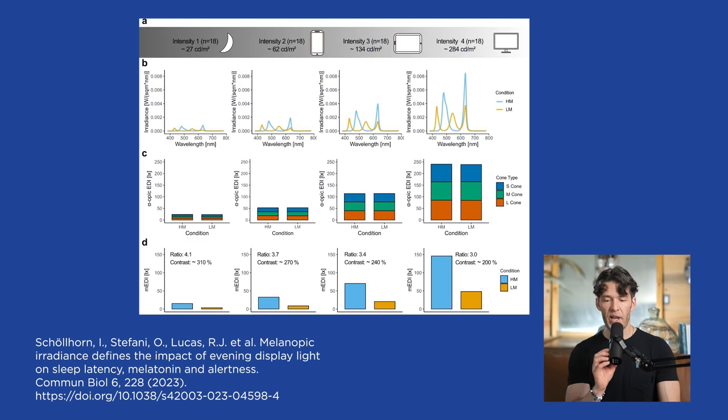You can see here in figure A the different intensities changing sleep latency, which is problematic. Intensity number one was just a light, intensity number two was a tablet, then a smartphone and television and so forth. And you can see how with the increased intensity, there is a proportional increase in sleep latency.